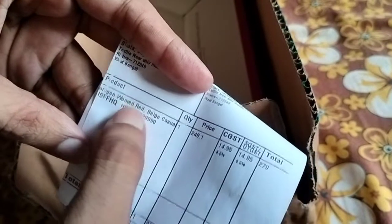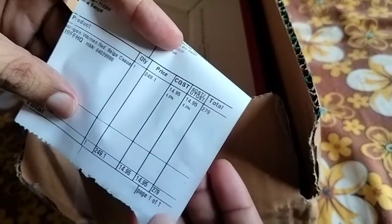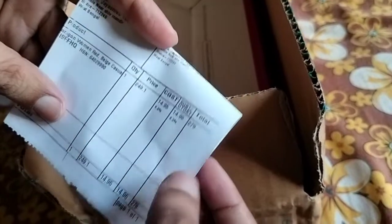It cost me around 294 rupees. It is the Paragon women's sandal. The model is 'Paragon Women Red Beach Casual' and the price is 279 rupees with coins — I got more discount. Let me show you the slipper.